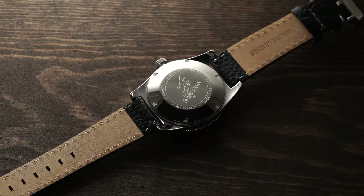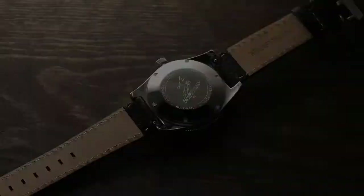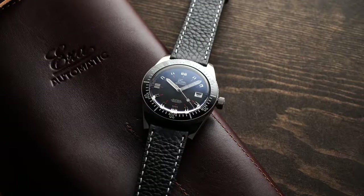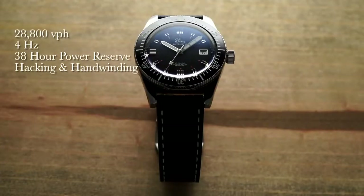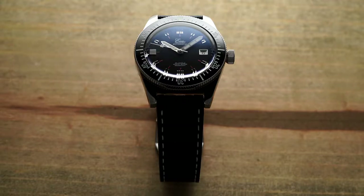The movement housed within this screw-down case back is the ETA 2824-2. This reliable Swiss automatic movement doesn't really need further explanation, but you are getting a true workhorse here. It's easy to service years down the road and easy to regulate yourself if desired. Eza ensures every one of their movements is tested at six positions to ensure optimal performance. For this movement, we're looking at 4 Hz — 28,800 vibrations per hour — it's hacking and hand-winding, so you can stop the second hand and hand-wind when unscrewing the crown. It has a 38-hour power reserve.